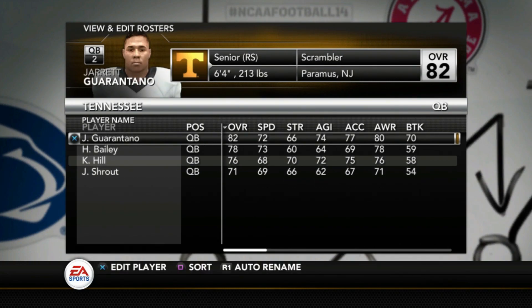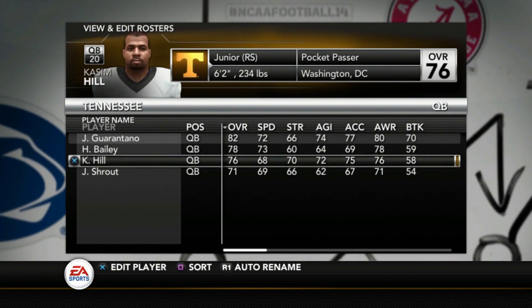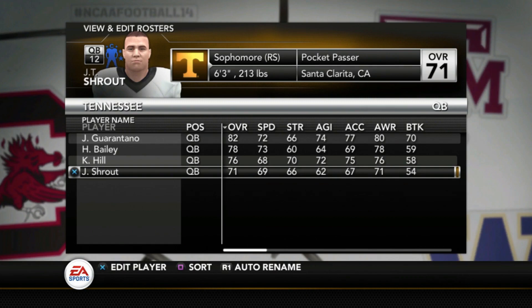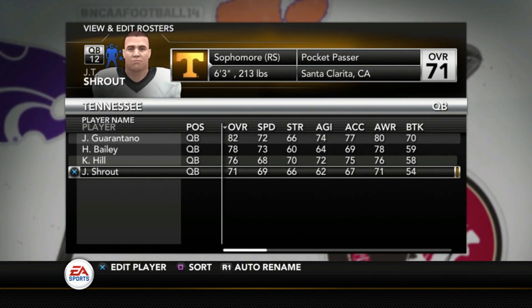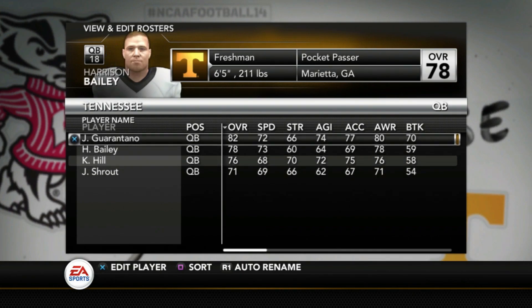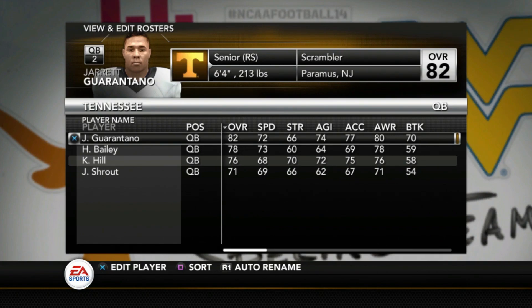At quarterback, Jarek Guarantano is an 82 overall. Freshman Harrison Bailey is a 78, and Kaseem Hill is a 76 — though I've heard he's moved to wide receiver; he was listed as a quarterback when I did the roster. JT Shroud is a 71, but I actually meant to put Brian Maurer on there instead of Shroud when I added Bailey. If you get the updated roster on Patreon, Maurer will be the quarterback, not Shroud. They'll have four quarterbacks on the roster no matter what, and Guarantano figures to be the starter. Bailey may be the future.